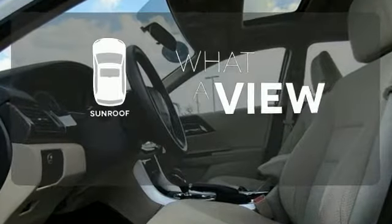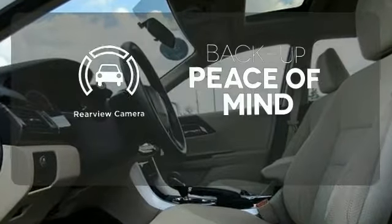The sunroof gives you fresh air for your drive. Hindsight is 20-20 with the backup camera.